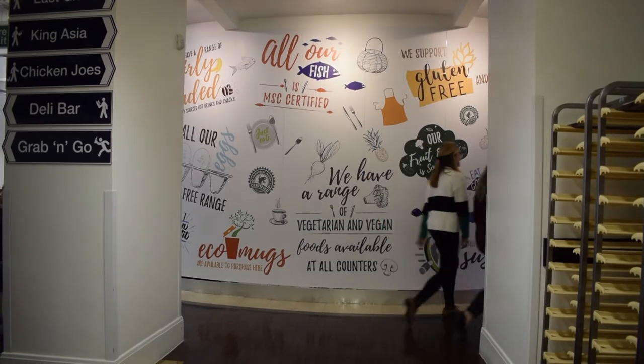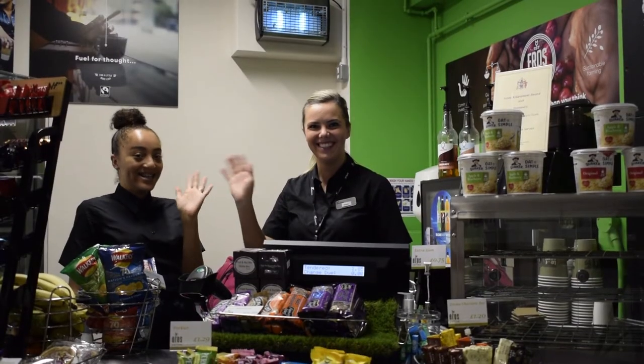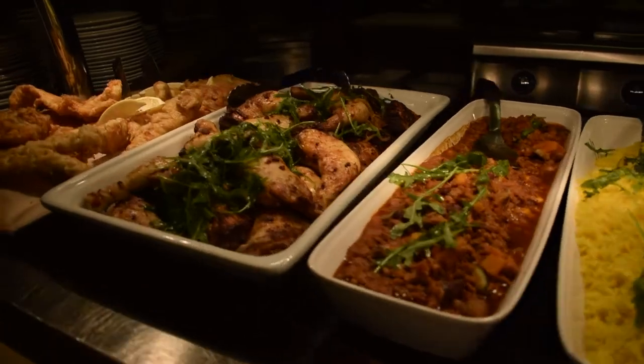It can be super tiring spending the day walking around the main building campus, so stop off at one of the onsite catering facilities to grab a bite to eat.